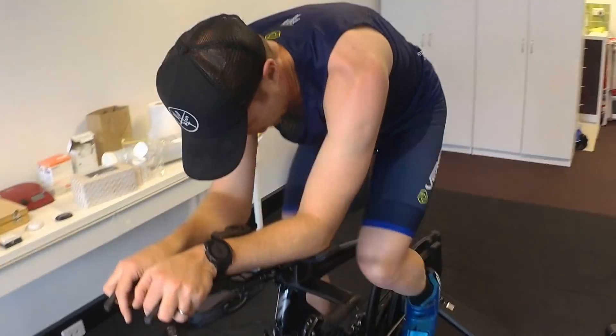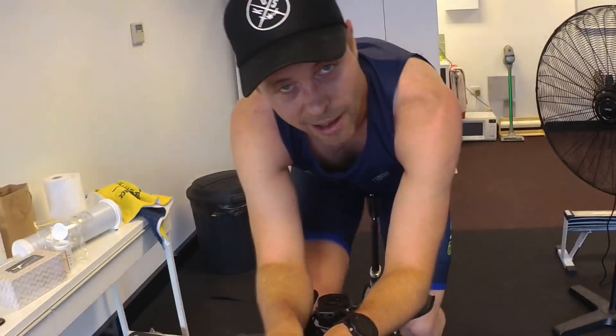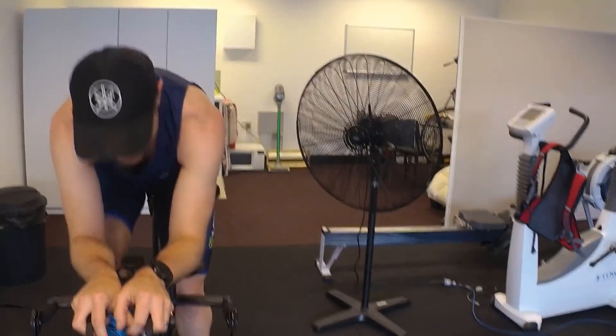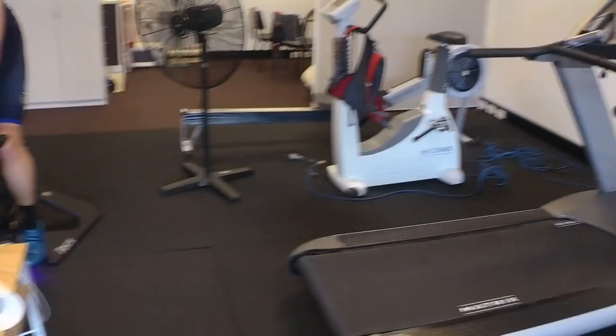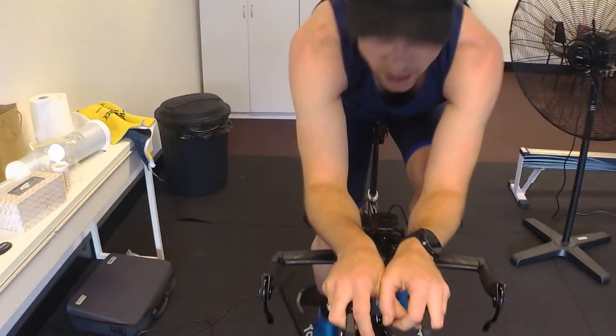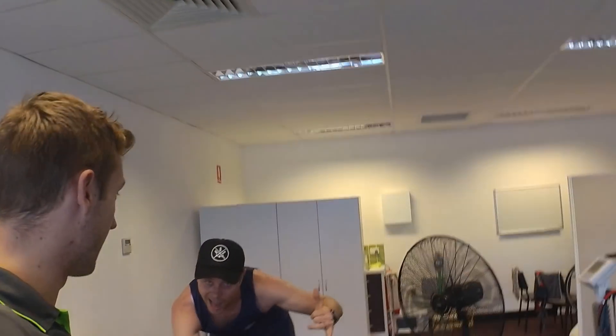Good work mate, how you feeling? Yeah, go again — warm up done! What was the unofficial VO2, Nick? 60.0 — so 60 on the dot, unofficial VO2, we'll confirm that. Alright, thanks guys, thanks for tuning in, and we will see you again three months time. Good one, speak soon.